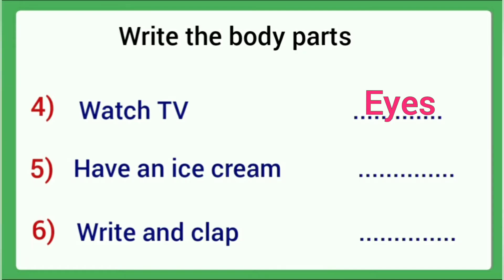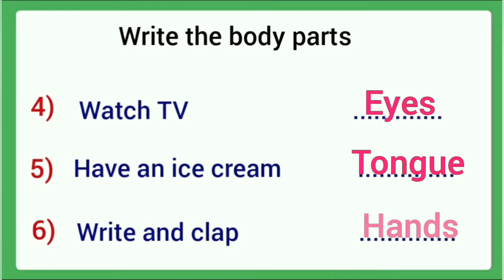Have an ice cream — which sense organ do we use? Next: Write and clap. Which body parts help us to write and clap? The answer is hands.